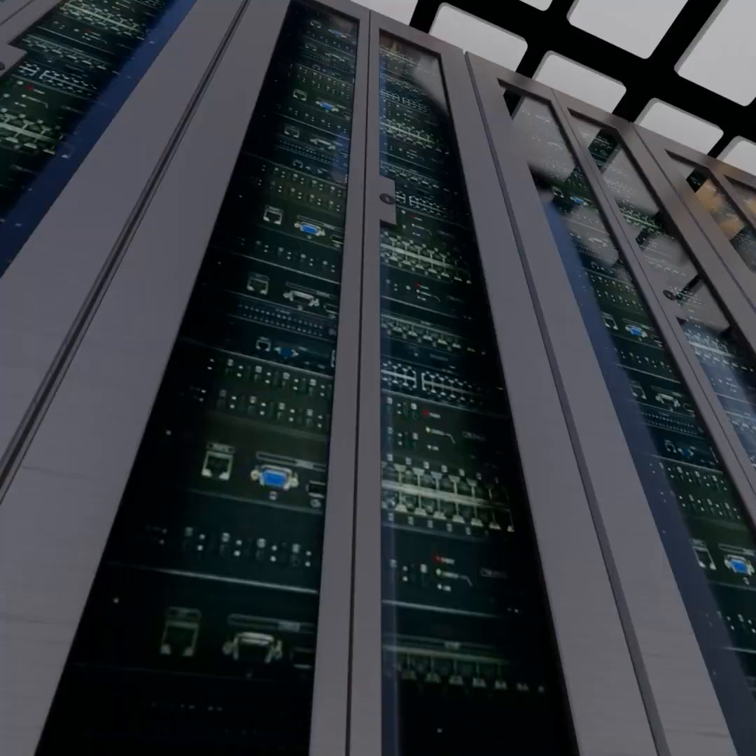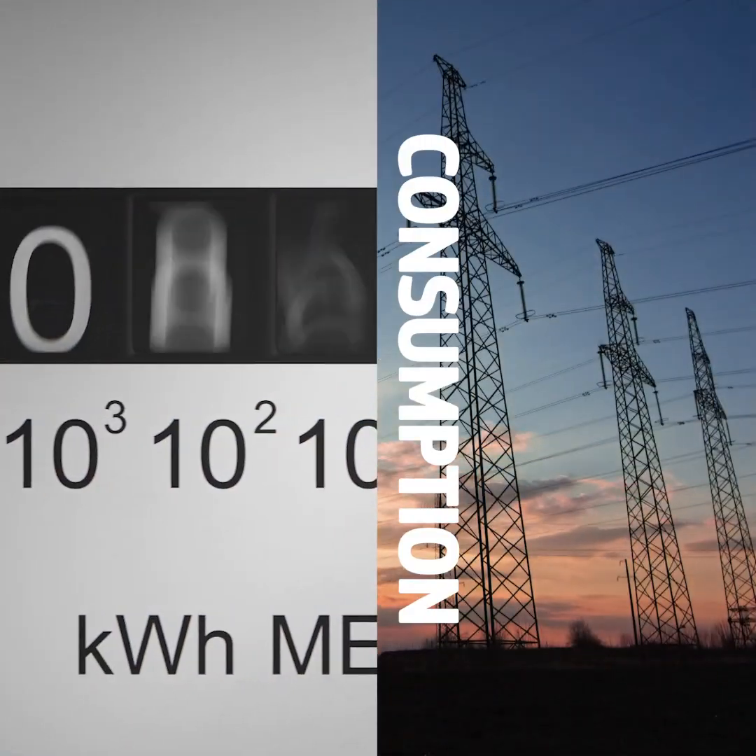If you look at the supercomputer itself, you will be shocked — it's absolutely not green. Bringing together hundreds of millions of computers, you can imagine the aggregate consumption of electricity. It's in the order of tens of megawatts, which is what a small city is consuming.